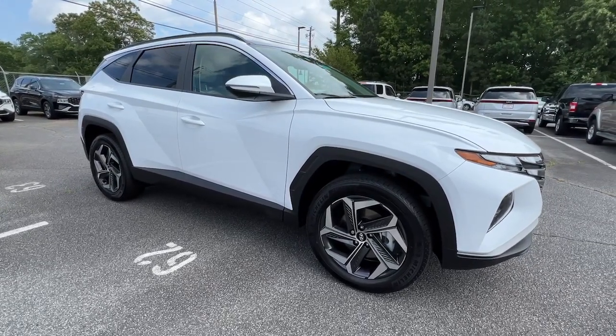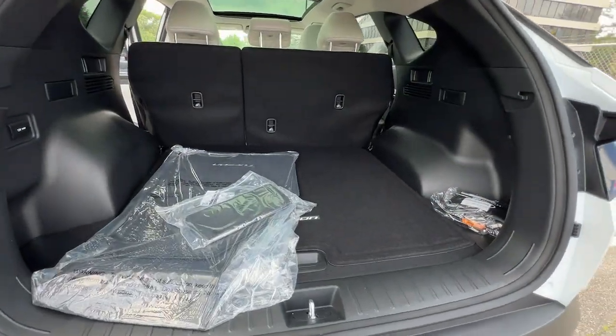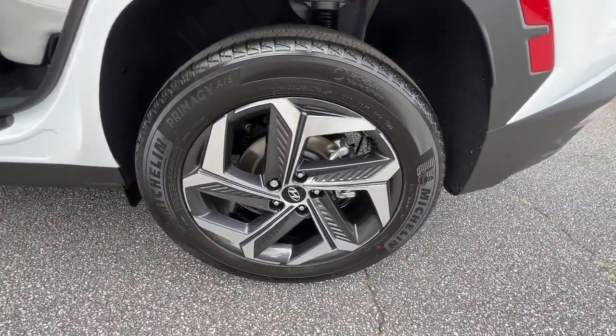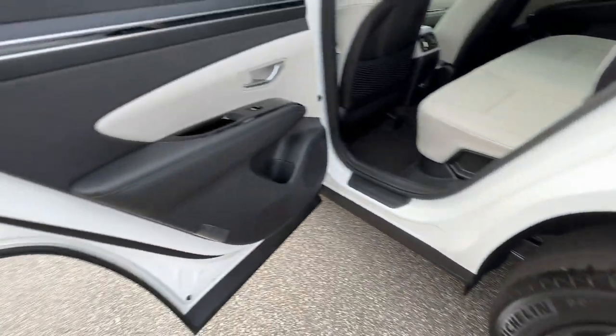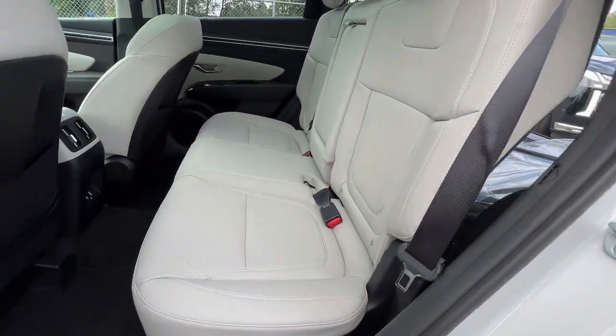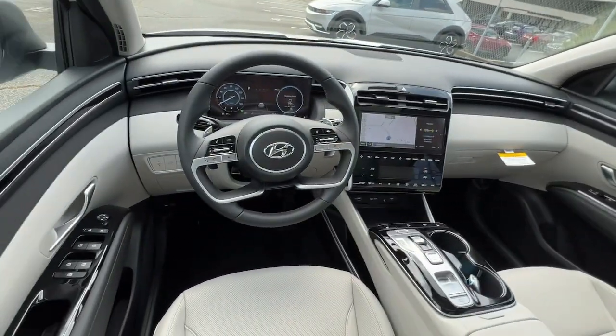These are just some of the great options this vehicle comes with: lane departure warning, panoramic roof, all-wheel drive, keyless entry, hands-free liftgate, navigation system, sun and moonroof, keyless start, adaptive cruise control, and satellite radio.